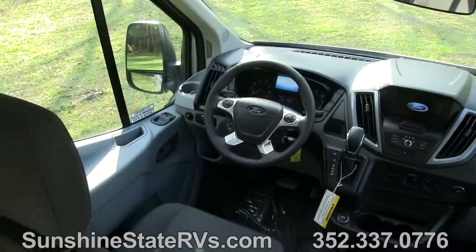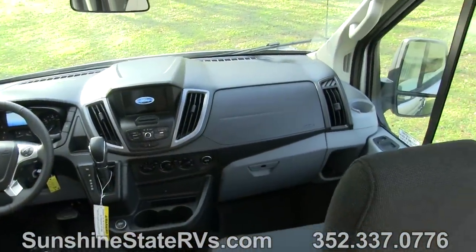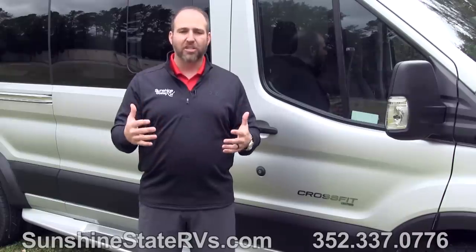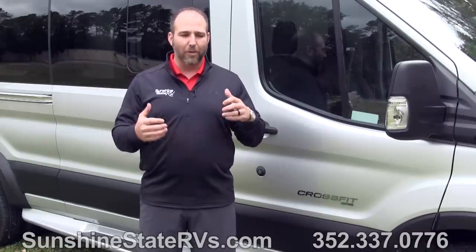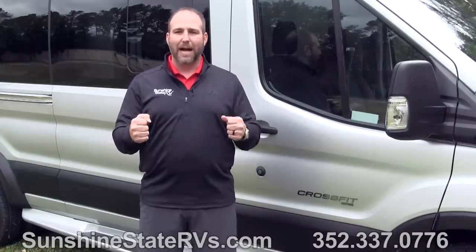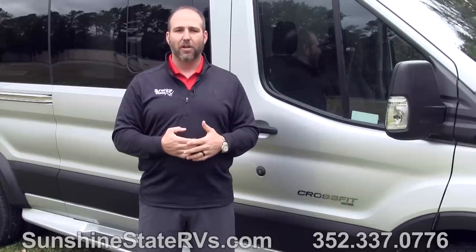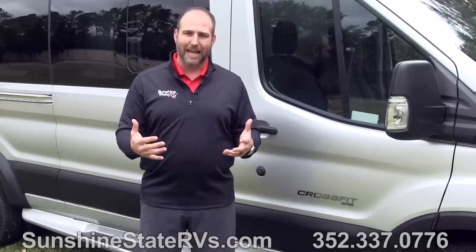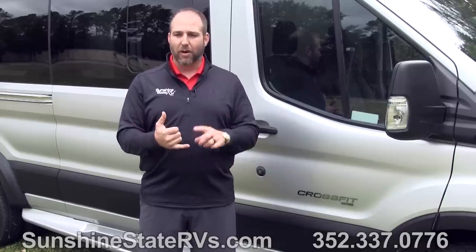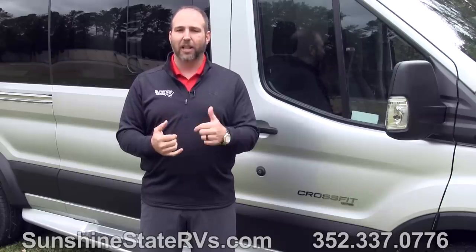The cockpit area is extremely comfortable. The Ford SYNC navigation and all of the captain controls are some of the best in the class B RV industry. When you get behind the wheel of this, you're going to feel like you're behind the wheel of your SUV or your minivan — it just feels that comfortable. Coachman has really come a long way in the last few years making their class Bs, and this CrossFit is one of the top-selling class B RVs on the market right now.